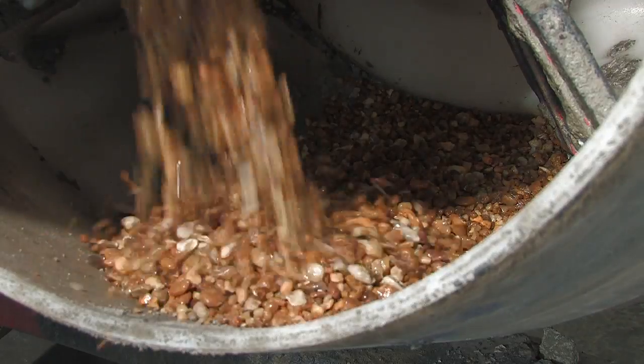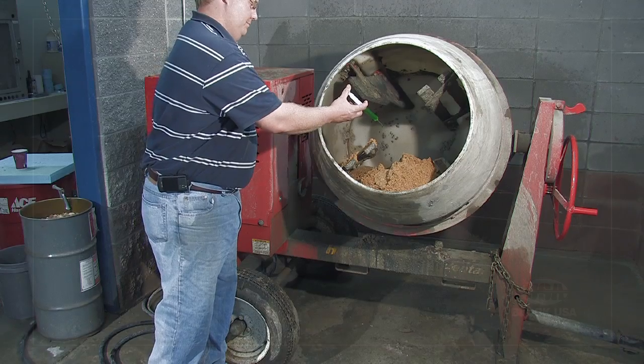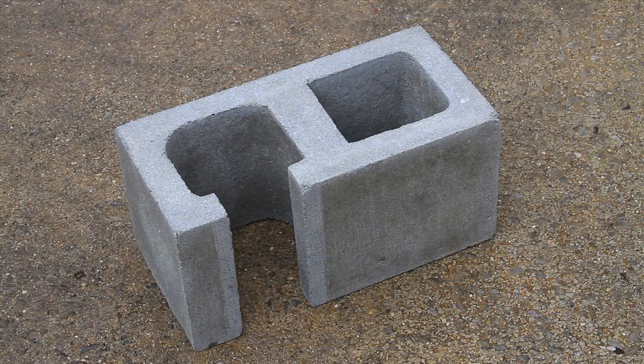Here at USA's Quality Control Lab, the committee's findings were used to develop an advanced mix design for the new type of high-lift grout. USA's block division manufactured another important component of high-lift grouting: the inspection block.